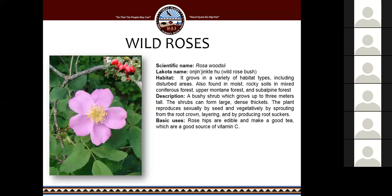Wild roses grow in a variety of different habitats including disturbed areas — moist rocky soils, mixed coniferous forests, upper montane forests, and sub-alpine forests. I've seen this plant grow just about anywhere in South Dakota. The rose hips are edible and make a very good tea that is also a good source of vitamin C. When I'm out hiking and I see them, I often collect them and just chew on them while I'm hiking.